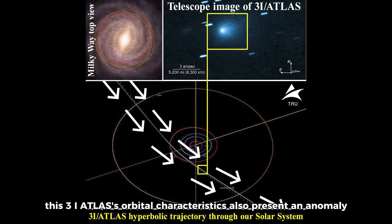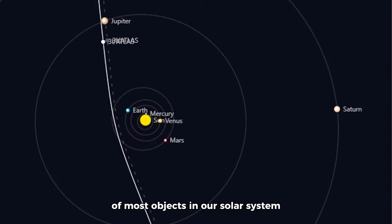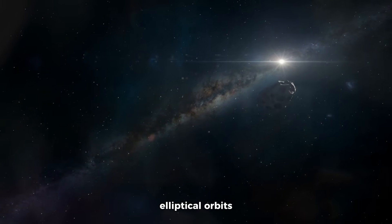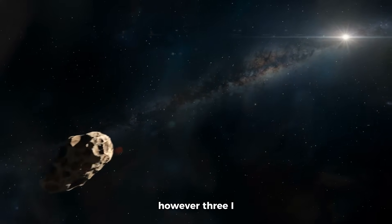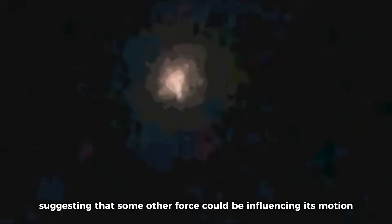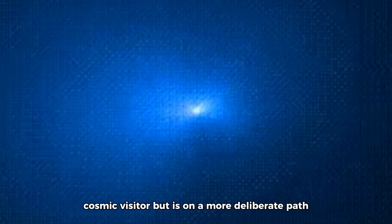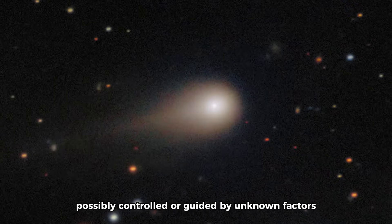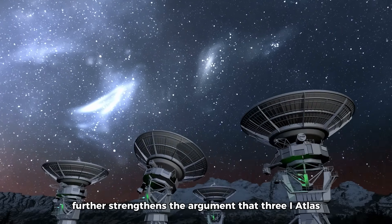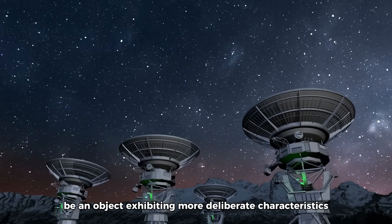3i Atlas's orbital characteristics also present an anomaly. The object's retrograde orbit — meaning it travels in the opposite direction of most objects in our solar system — presents a unique challenge to astronomers. Comets typically follow more predictable elliptical orbits that align with the gravitational influence of the sun. However, 3i Atlas's trajectory appears inconsistent with natural comet paths, suggesting that some other force could be influencing its motion. This irregular orbit could indicate that the object is not just a random cosmic visitor, but is on a more deliberate path, possibly controlled or guided by unknown factors.